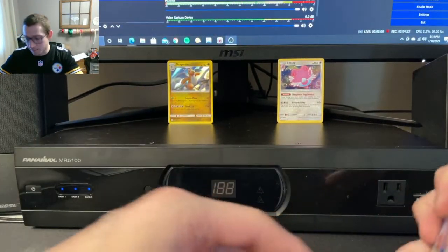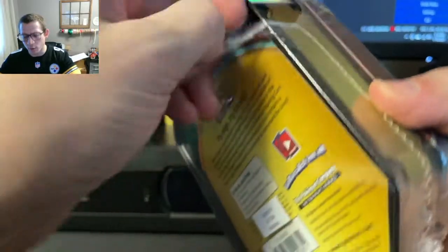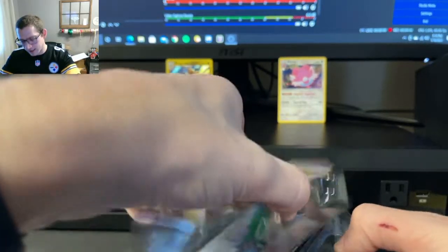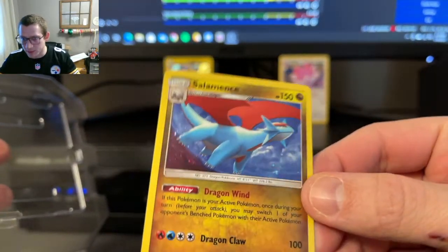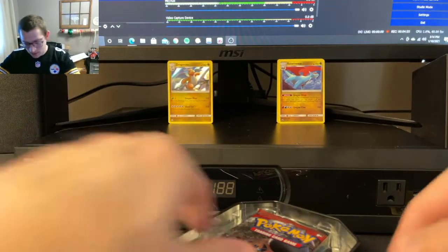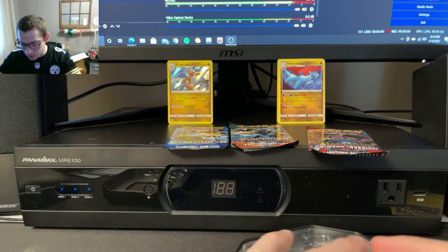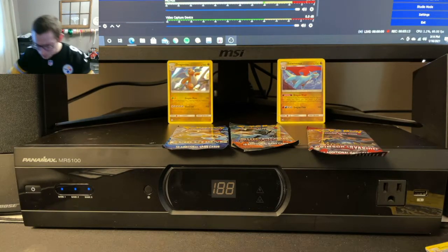Let's bust into the second one right away — the Salamence tin. This one I know I've opened before. I think I picked one up from Walgreens. Slide that out — there's the Salamence. That one will be going home to one of you. There's your code card. This one has Crimson Invasion, Burning Shadows, and Evolutions — a little bit better selection with Evolutions instead of the Sun and Moon base set, though the other two are the same.